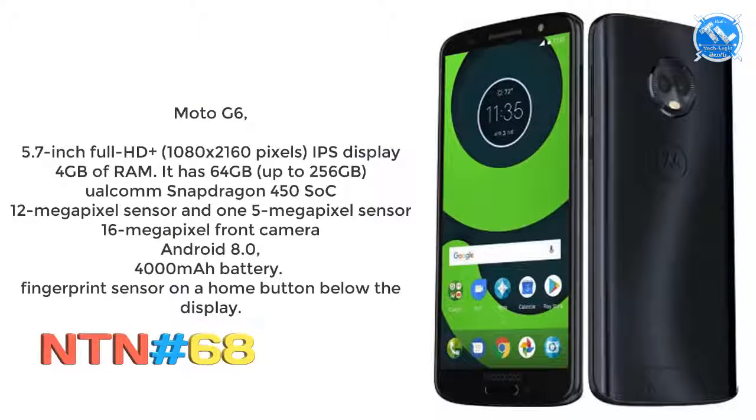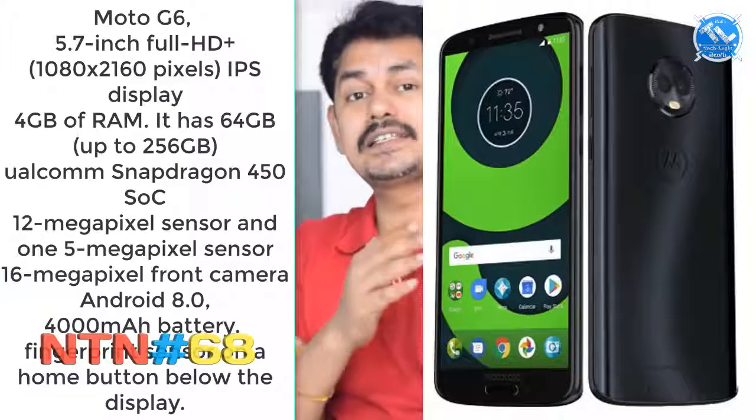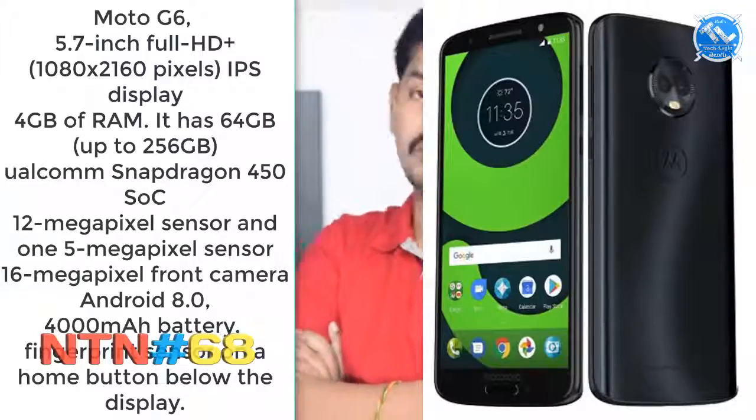The Moto G6 has a 5.7-inch Full HD Plus 18:9 IPS display, 4GB RAM, 64GB storage expandable to 256GB, a dual camera setup with 12MP and 5MP on the rear, a selfie front camera, Snapdragon 450 chipset, 4000mAh battery, Android Oreo, and a fingerprint sensor on the home button.